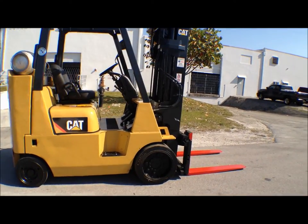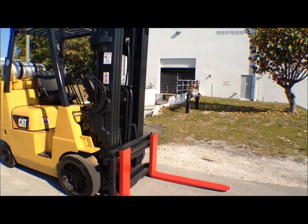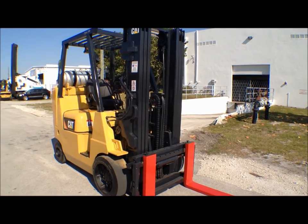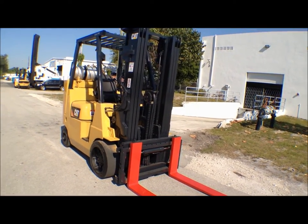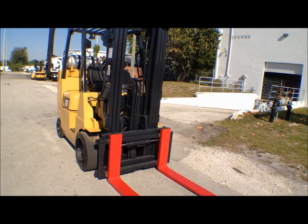This particular forklift comes with a triple stage mast. It is 86 inches lowered and 188 inches at full height. That's very good for working inside of containers, going in and outside of containers, or in warehouses where you have low door clearance.